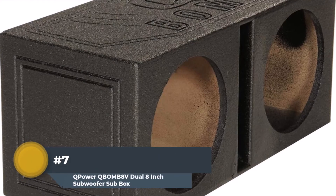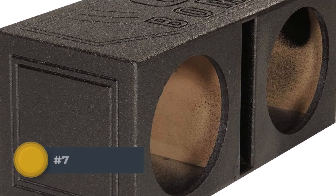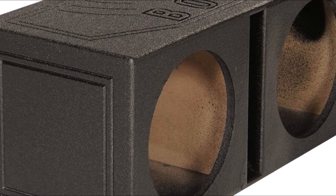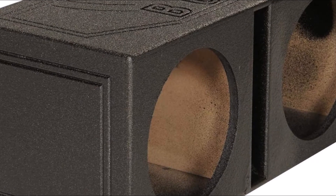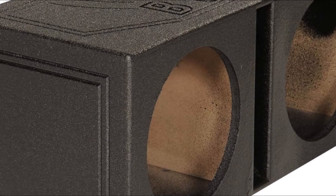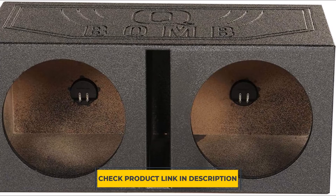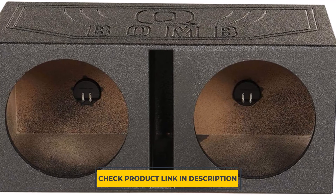And finally, Number 7: Q-Power QBOMB8V Dual 8-Inch Vented Port Subwoofer Box. Whether you are looking to build the ultimate sound system or simply upgrade to something better, the Q-Power Dual 8-Inch Vented Subwoofer Box is here. The vented box is constructed of 0.75-inch MDF and finished with a black bed liner spray for increased durability and added style. It features a dual vented chamber design with a middle slot port and boasts 1 cubic foot of airspace per subwoofer.